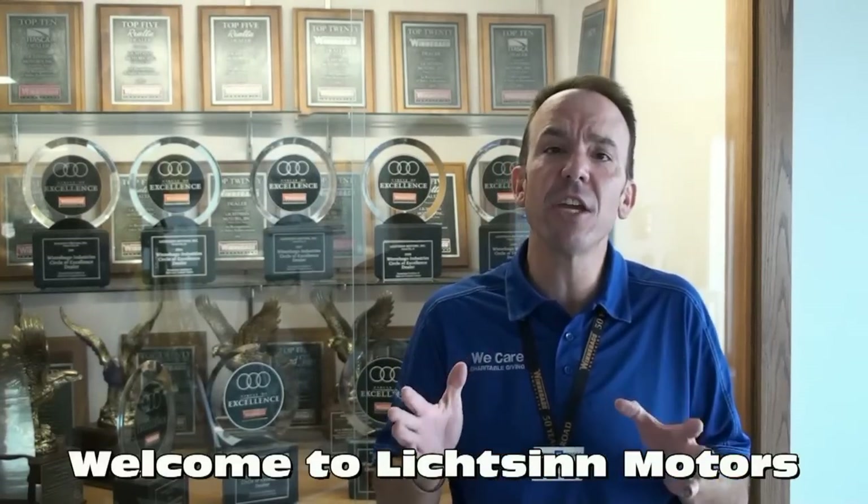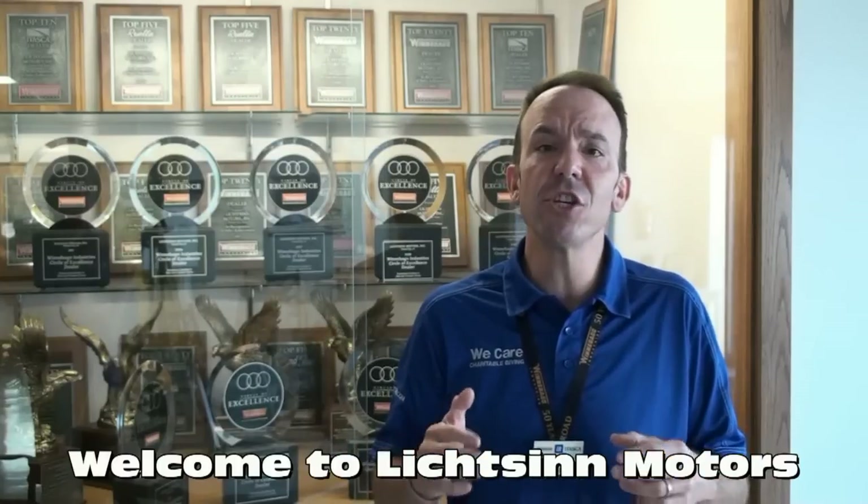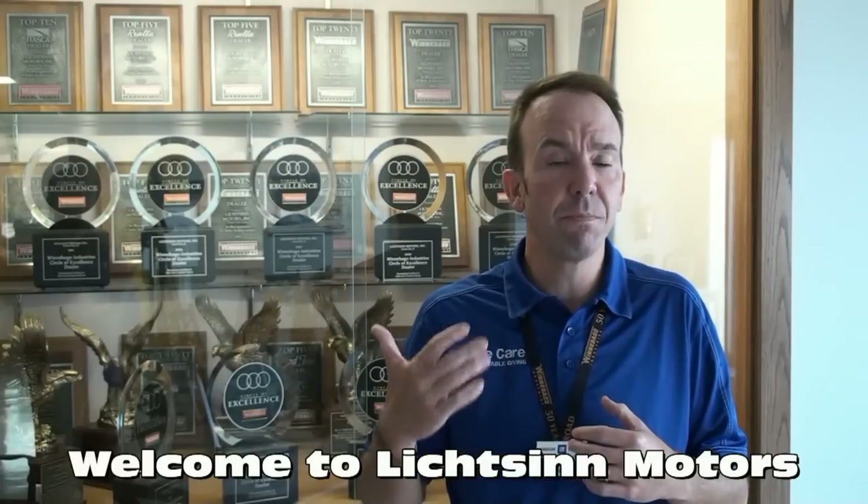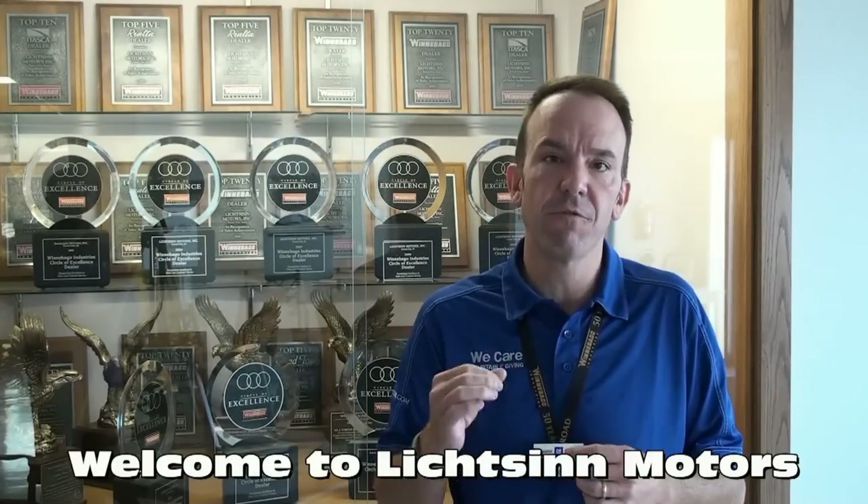Thank you for visiting Litson Motors in Forest City, Iowa — the home of Winnebago Industries. I'm Ron Litson. Here are key points from our sales staff as to why you should choose our dealership, unrelated to price.